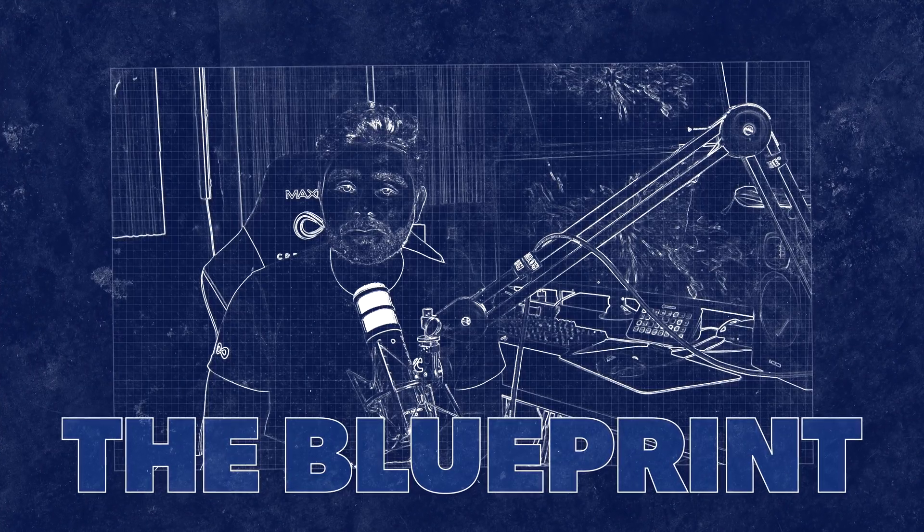With that being said, let's jump right into the next level editing blueprint. This is the exact method that I have created to allow you to become a video editing expert in the most efficient way possible. With many years of experience online teaching thousands of people, I've been testing and perfecting this method.